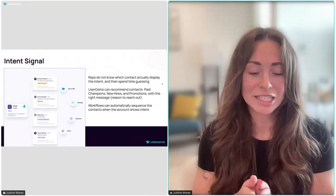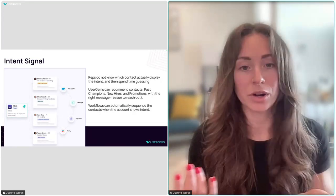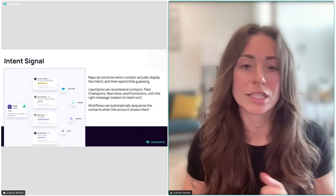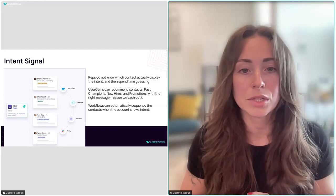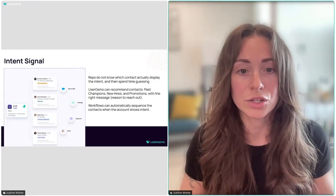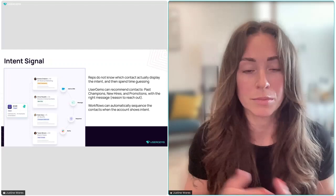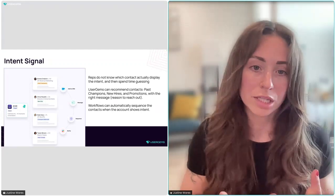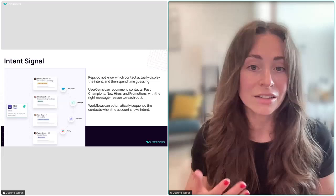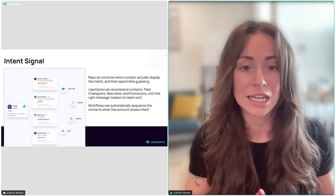Diving into Intent: if you have an intent provider right now, bring it to UserGems. One of the biggest hurdles I heard when building out this signal was that sales didn't know what to do with intent accounts. What we're doing is building workflows when an account hits a specific level of intent, using whatever people signals you have to make sure these are actioned, and filling out the rest of the buying committee — defined by you.